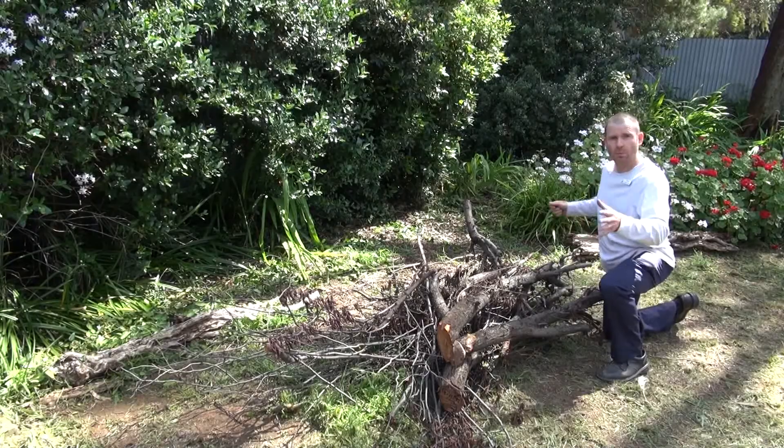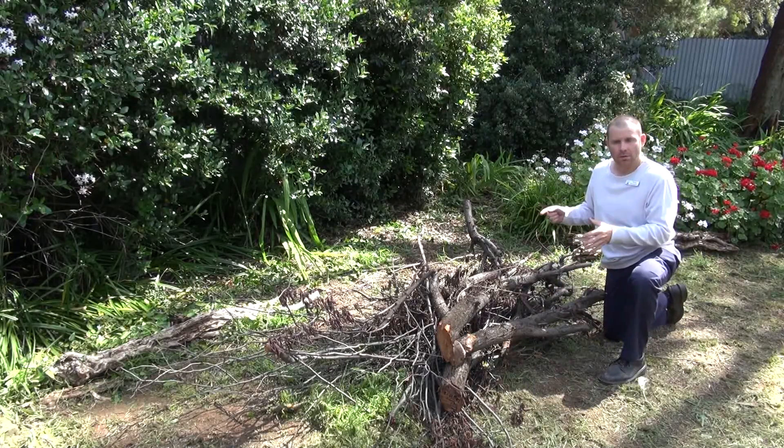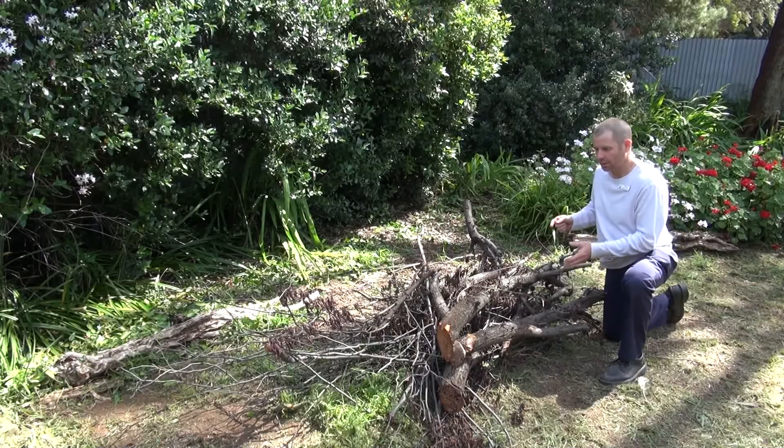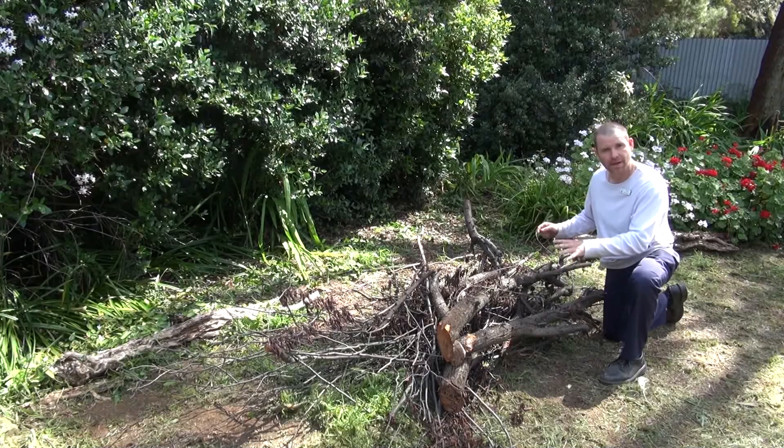There's plenty of vegetation under here, so what we'll do, we'll stick this under some of the vegetation — that'll create a bit of a nook, bit of a cranny. That's for your lizards, your geckos, especially your blue-tongued lizards. That way cats can't get into it as well, so it's a perfect bit of a habitat.